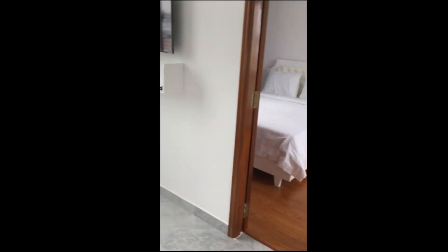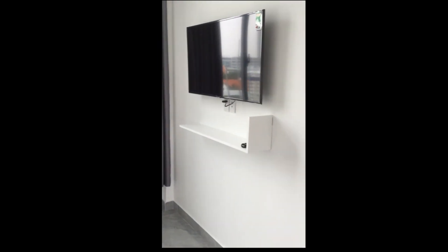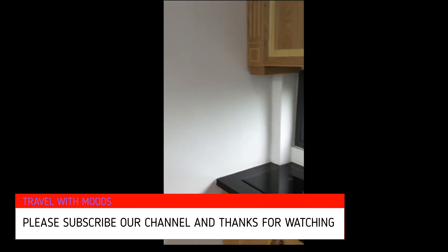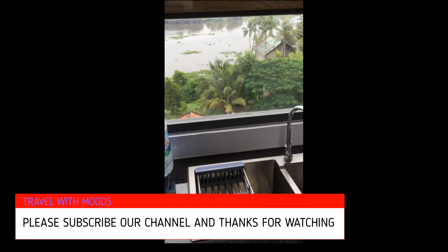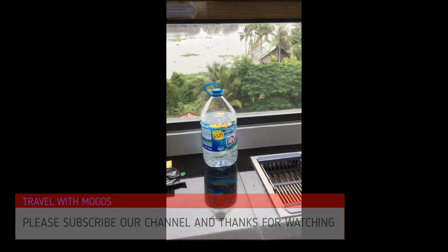To repeat: this is a one bedroom apartment and it is $30 per night. So until my next video, I will be waiting for your feedback. Take good care of yourself.